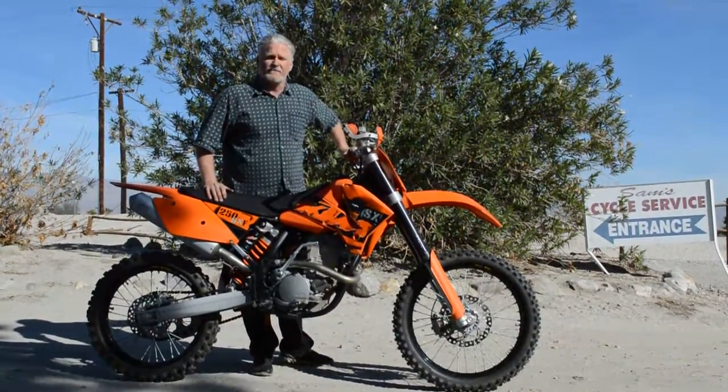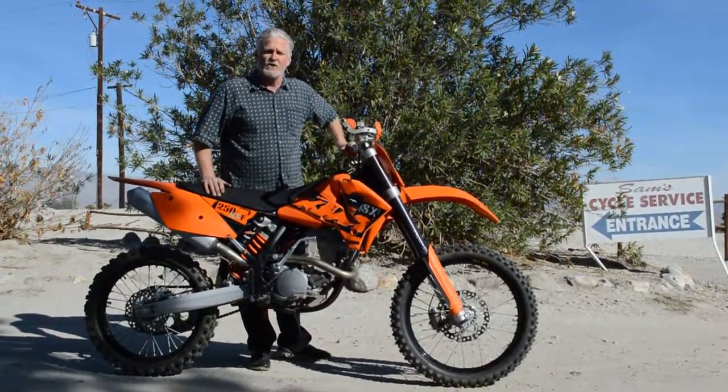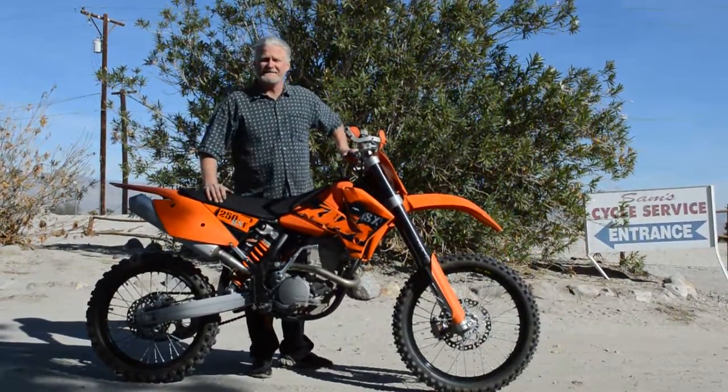Anyway, today I'm offering up for sale a 2006 one owner, extremely low hours — a 2006 KTM 250 SXF.